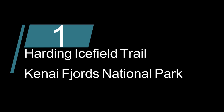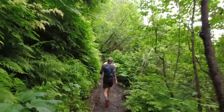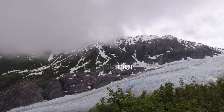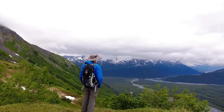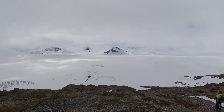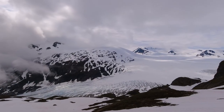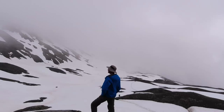Number one on this list is the Harding Ice Field Trail in Kenai Fjords National Park, located just outside of Seward. Starting on the valley floor, the trail winds through cottonwood and alder forest, passes through heather field meadows, and ultimately climbs well above the tree line. At the top, be prepared to be taken into a completely different world as you gaze at the imposing Harding Ice Field. The total hike is about nine miles, takes anywhere from six to eight hours, and remains snow-covered well into July.